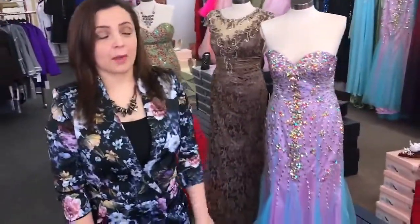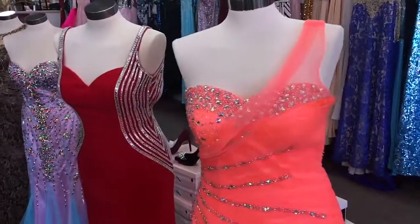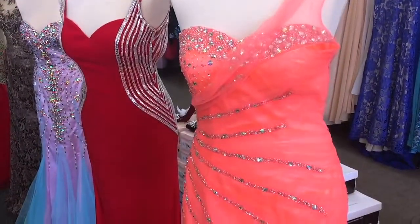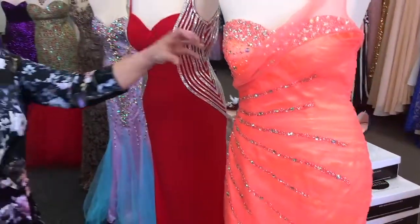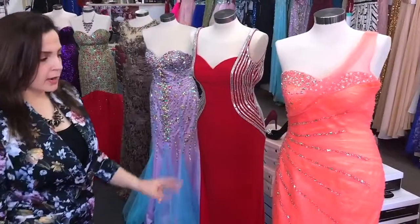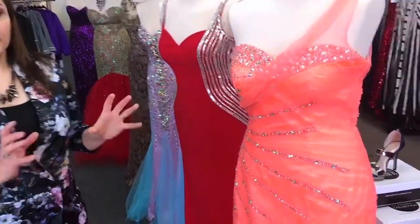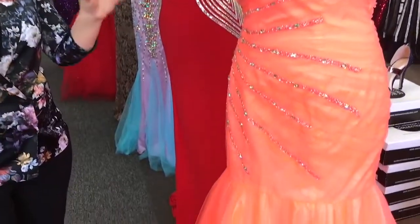I have here some of our collections. I want to start with this dress. This is very beautiful, a nice dress over here. It's a beach color with sequins in it. Very nice, very beautiful. It's a different style, and we have different colors of this dress.